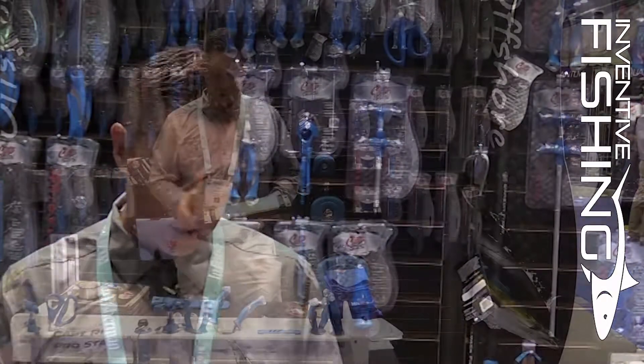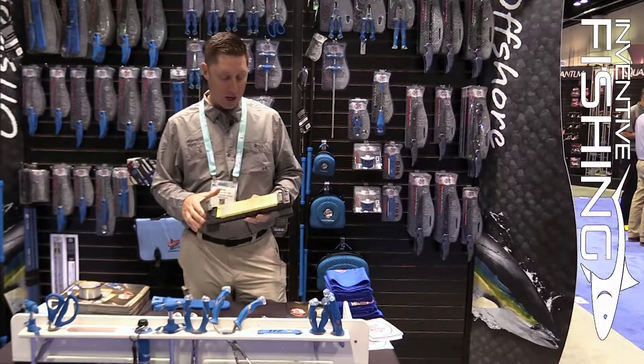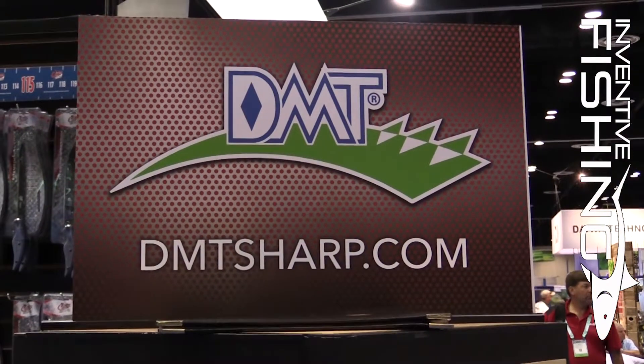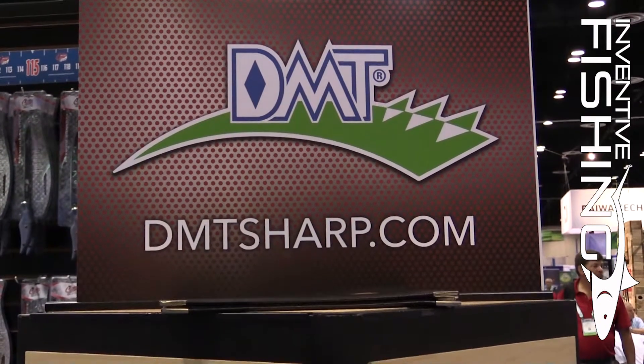We want to show you some new products we have here at ICAST for 2016. Another new launch and a new acquisition for Acme United is DMT. DMT is celebrating its 40th year, and Acme United purchased the company in February of this year.